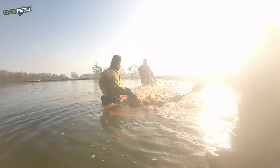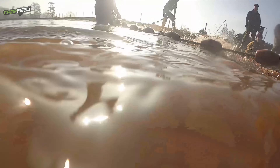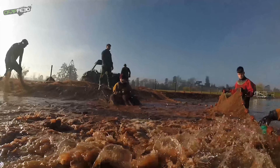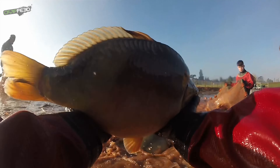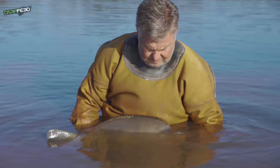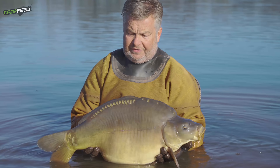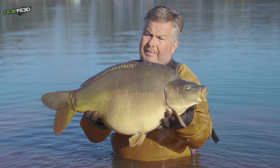I had high expectations, but they probably surpassed all my expectations. As you could see, they were averaging 15, 16, 17 pounds. We weighed a common at 21 and a bit, and I think we weighed the biggest mirror at 22. Just phenomenal — we've never seen anything like that before. This is the biggest one out of 326 fish — three and a half years old, 22 pounds — a Big Rig baby.